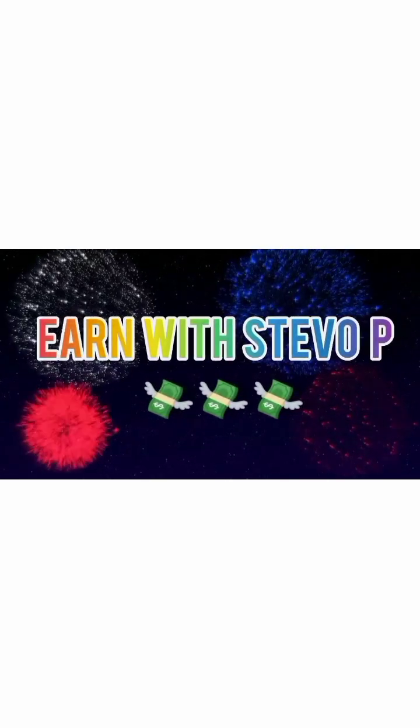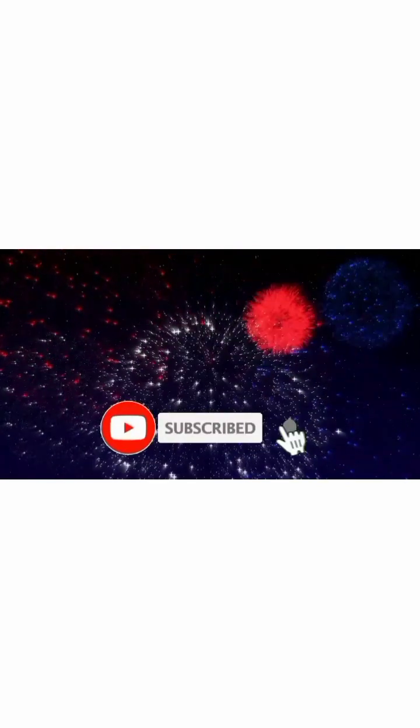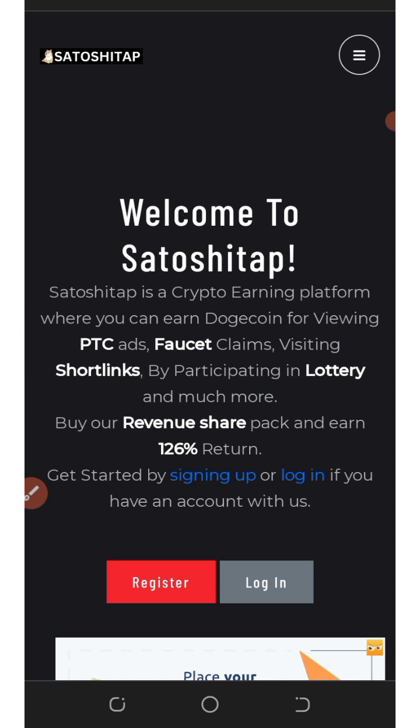Welcome to the Steve channel — earn money online, subscribe now for more. In today's video, I want to share with you one of the best platforms to earn unlimited Dogecoins every single day without investment. We're going to discuss a website called SatoshiTab.com. SatoshiTab.com is a cryptocurrency earning platform where you can earn Dogecoins.